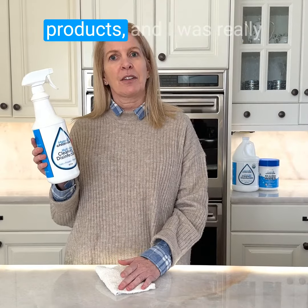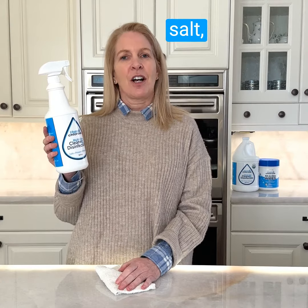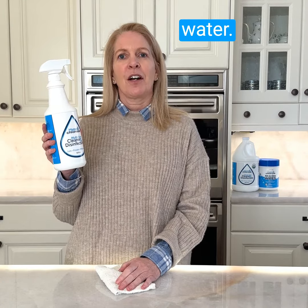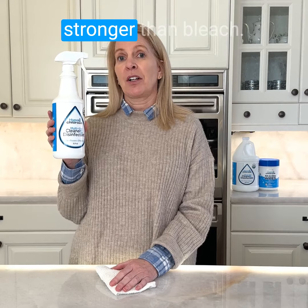It's organic and is actually made with just three ingredients. And I was really surprised when I found out what they were — it's just salt, vinegar, and water. But when you add the chemistry behind it, which makes it 120 times stronger than bleach.